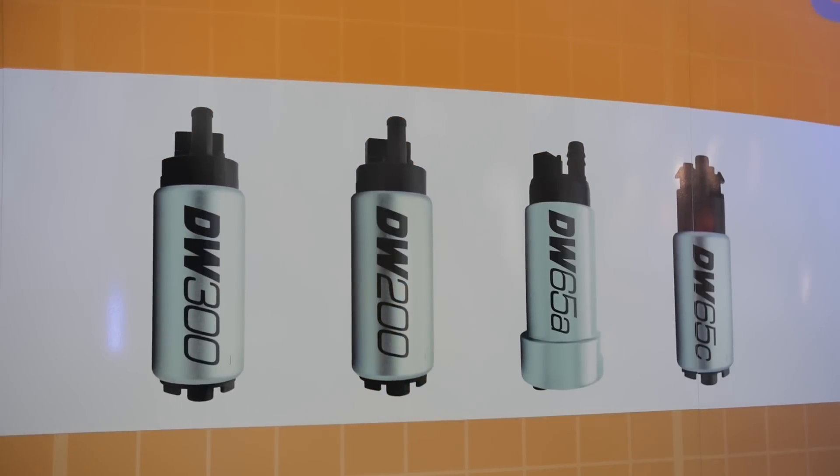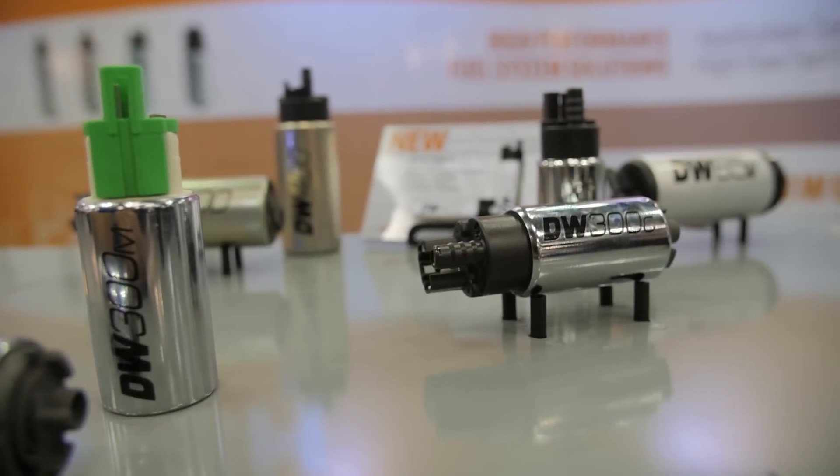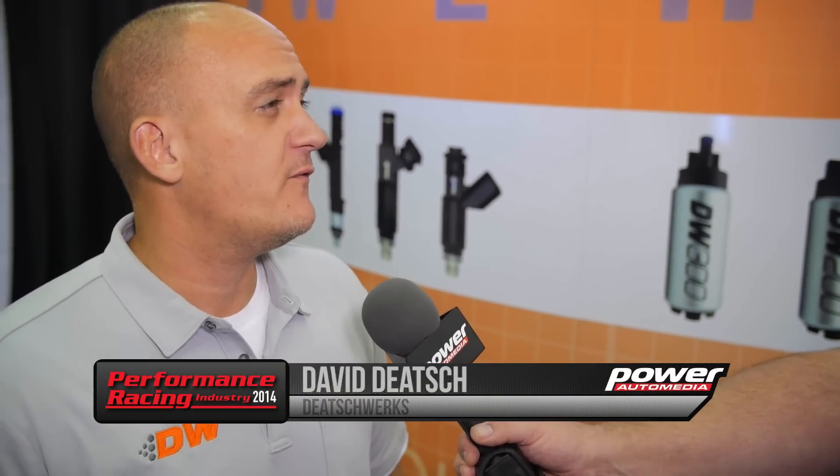Tell me a little bit about how this pump was developed. In 2010, we released our first in-tank fuel pump — that was the DW300. Since then, we've added nine more fuel pumps. The DW400 is our highest flowing fuel pump today.